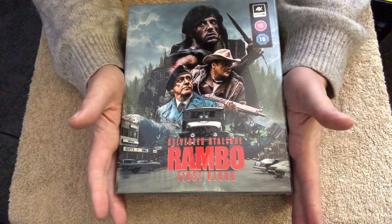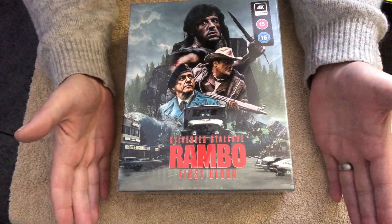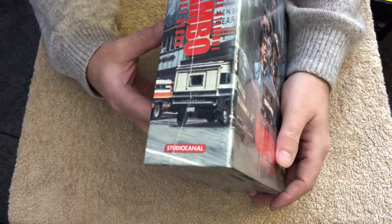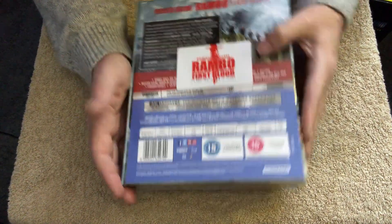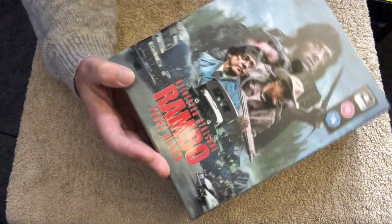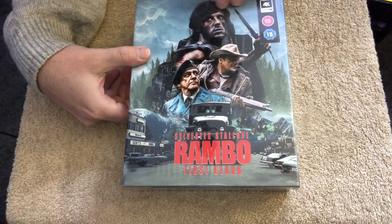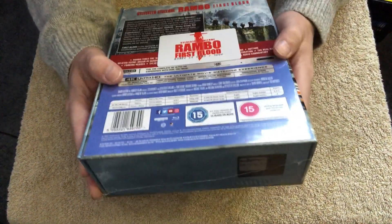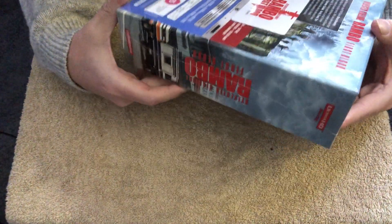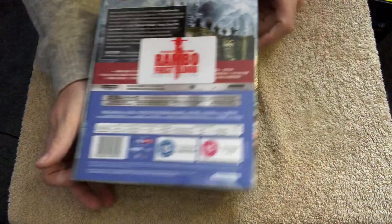Okay, so Rambo First Blood - or First Blood as it should be called. Is this Everything Blue? I don't know. It's from Studio Canal. I think this is the Everything Blue edition. Lovely thick box there. Look at that. Beautiful artwork on it. There's the back. You get your credit card type thing with it. Rambo collector's edition - I have number 745 of 1000.